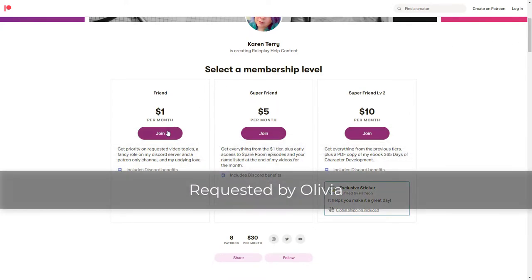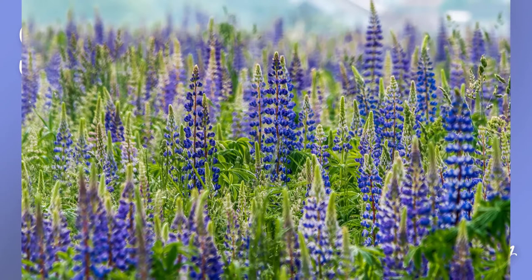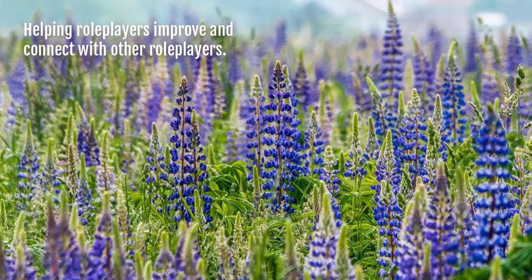This episode was requested by my patron, Olivia. Spare Room with Karen Terry. Hey y'all, and welcome to Spare Room. I'm Karen Terry, and today we're going to talk about how to write a good RP application.